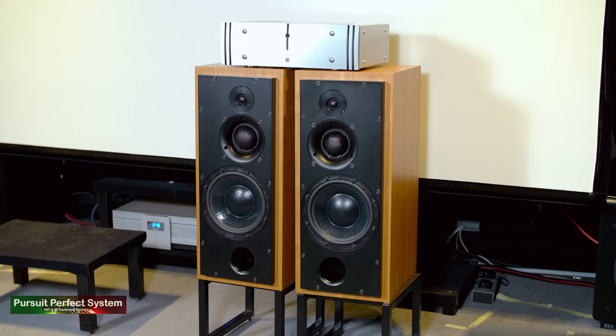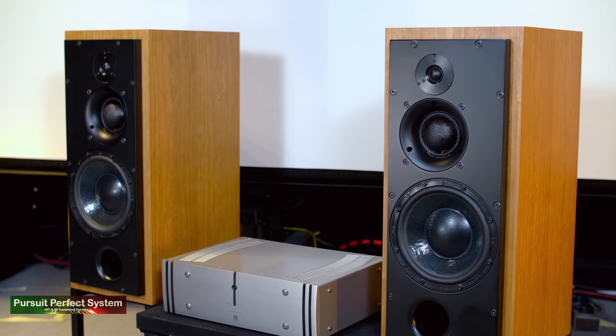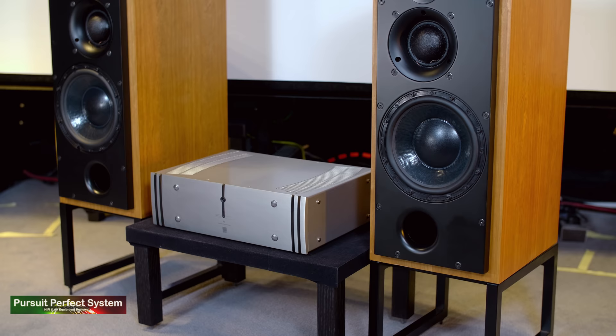Looking back to how I started this review — talking about the importance of the matching and pairing between these speakers and this amplifier — something important to stress is that you don't need to buy the speakers with the amplifier or vice versa. But if you're interested in the speakers, it definitely makes sense when you go to hear them to start that demonstration with the ATC power amplifier, because there is definitely a synergy here. If I had to break the two down, I would say the speakers are the characterless part of the setup and the amplifier is the part adding the character. When you put the two together, it really, really works.